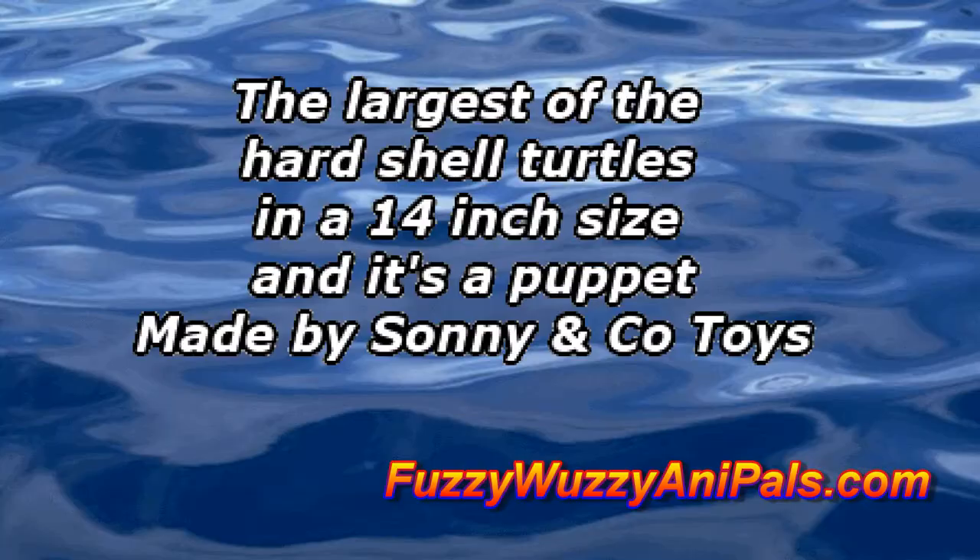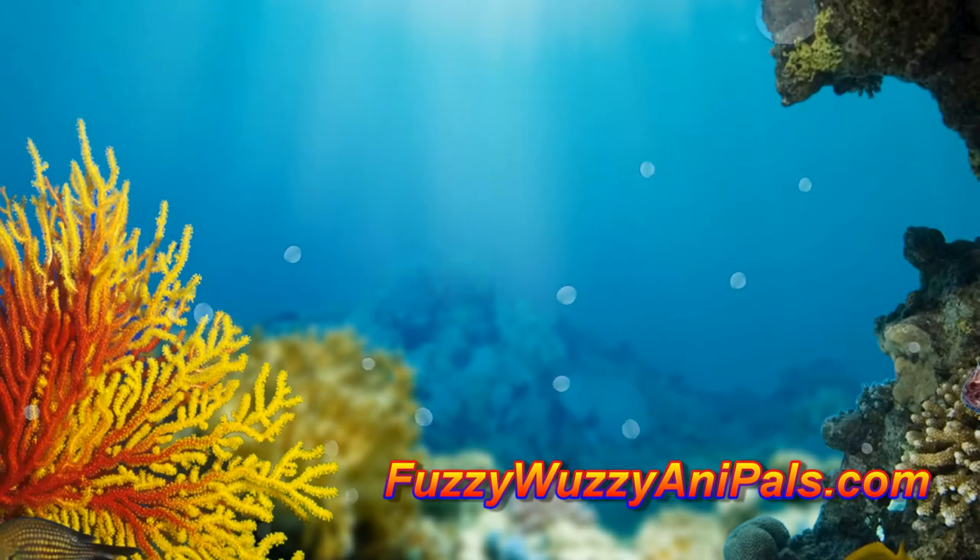But Sunny & Company Toys has made it possible for you to have your own loggerhead turtle hand puppet anywhere in the USA. Sure it's not a real live turtle, but the one they offer is much easier to take care of.